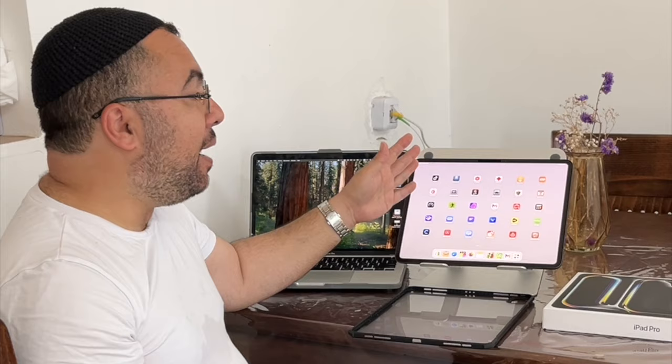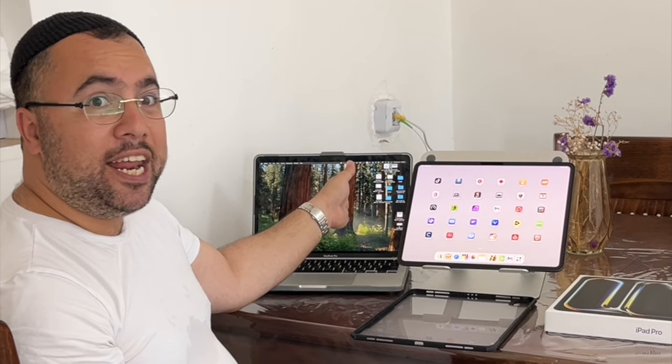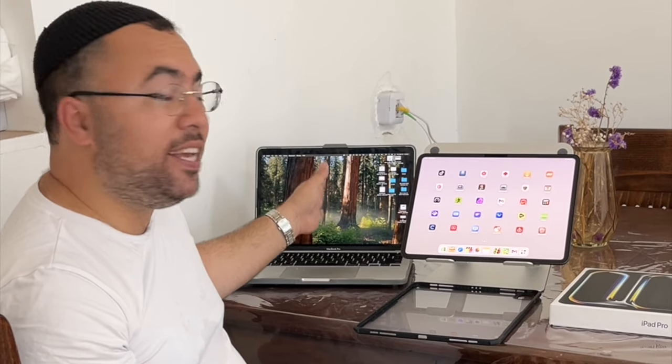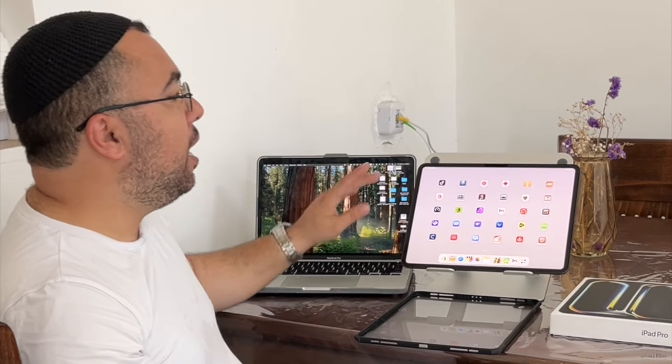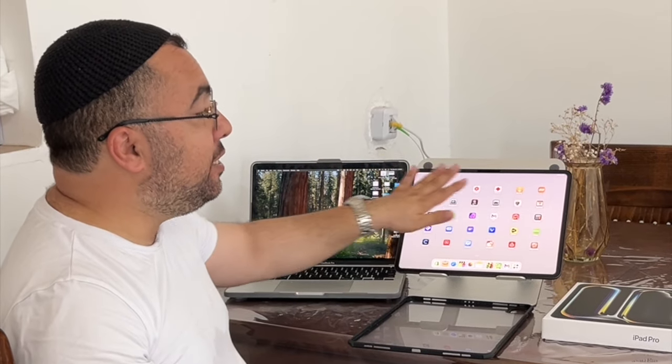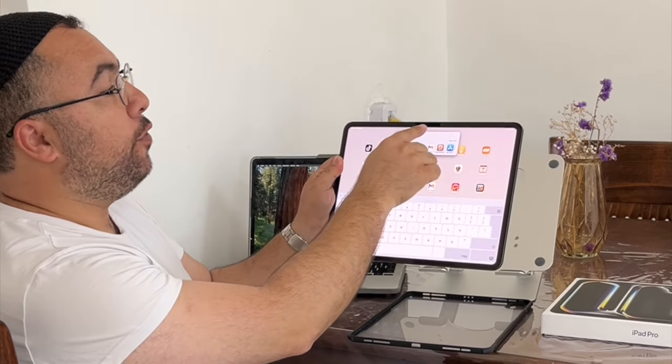For video editing speed, the M1 from 2020 is faster and more comfortable. But for using for games or any other apps, you feel you are in 2024 — you feel this is a fast-performance iPad.